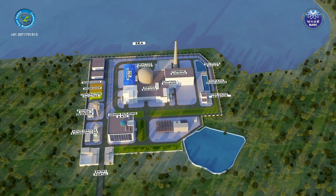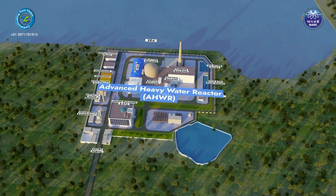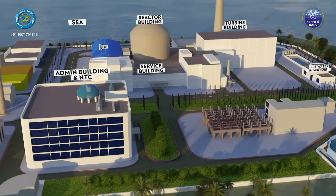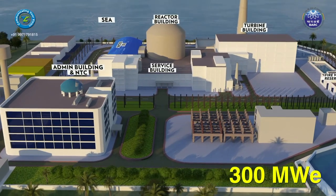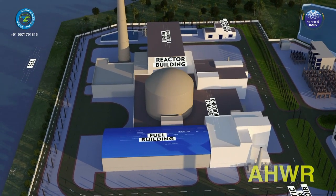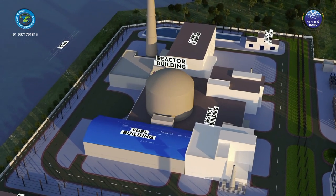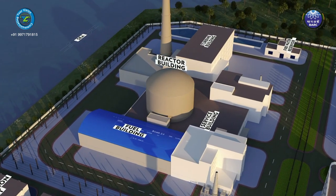Bhabha Atomic Research Center has designed and developed the Advanced Heavy Water Reactor (AHWR) to generate 300 megawatt electric power. AHWR is a 300 megawatt vertical pressure tube type, boiling light water cooled and heavy water moderated reactor.